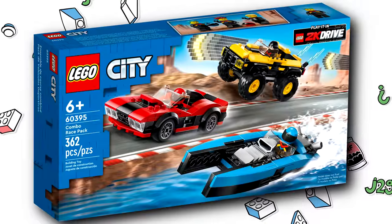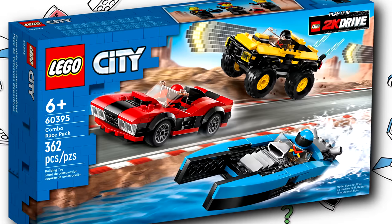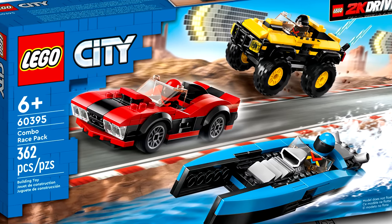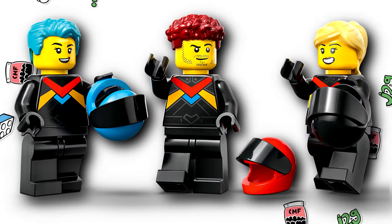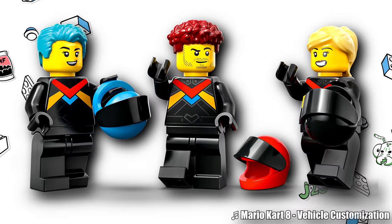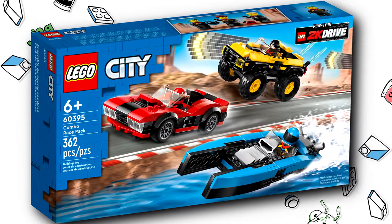And then there's the Combo Race Pack, which has three vehicles, 362 pieces, for $30. This Combo Race Pack set again just has kind of generic vehicles — I guess that's like the 2K Drive vehicle. The speedboat is probably my favorite out of the bunch, but I'm not going to pick this one up. Except for the hair pieces — you have that hair piece in blue, which was previously only used in the BTS set, and even more notably, this hair piece in dark red, which I believe is exclusive to this set and has not come in any other set in that color. It's kind of cool how each of these sets has an exclusive hair piece.